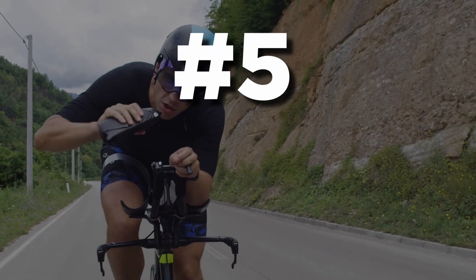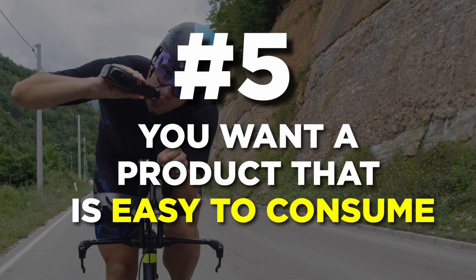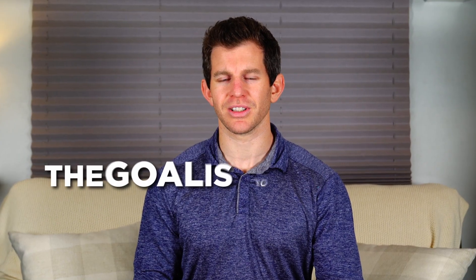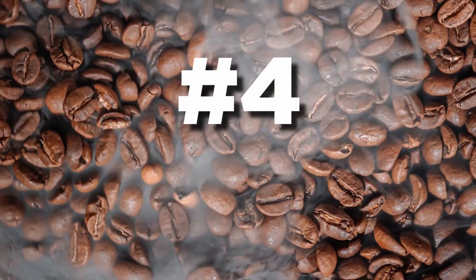Number five: first and foremost, you want a product that's easy to consume. It should be something you can quickly and comfortably take in during your training without causing any discomfort or difficulty. The goal is to optimize your performance, not slow you down.